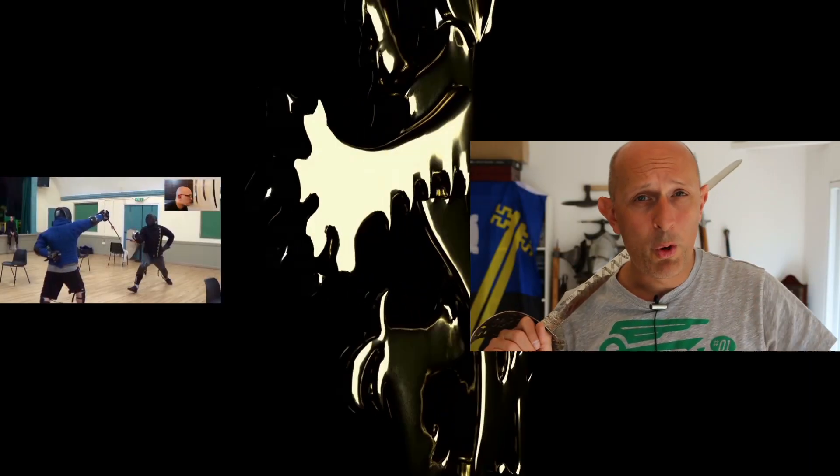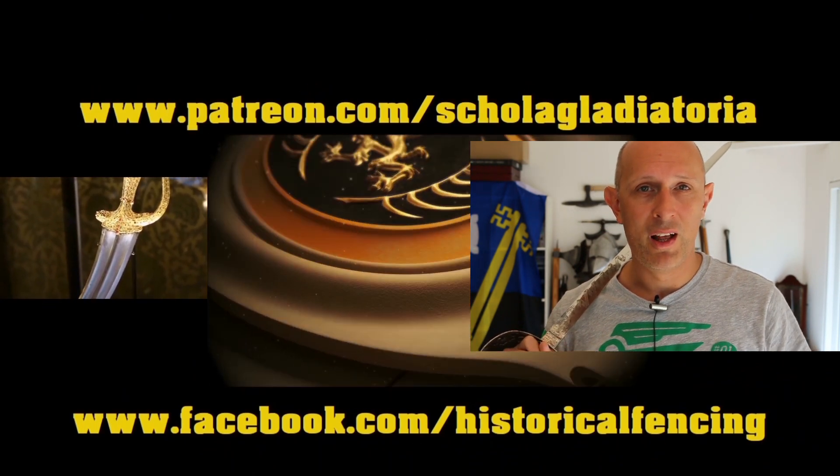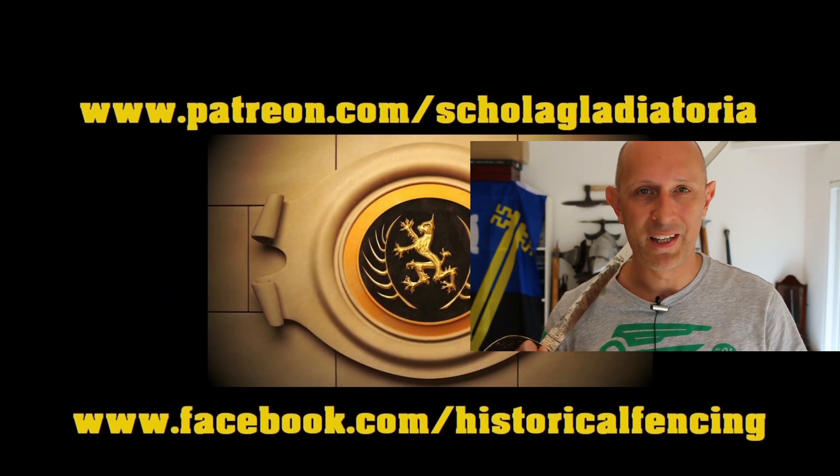Anyway, thanks a lot for watching. I am of course Matt Easton. I will continue to be and I'll see you back on the channel really soon. Cheers folks! We've got extra videos on Patreon. Please give our Facebook a like and subscribe if you haven't already. Cheers folks!